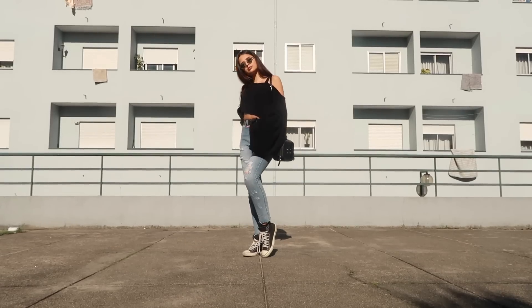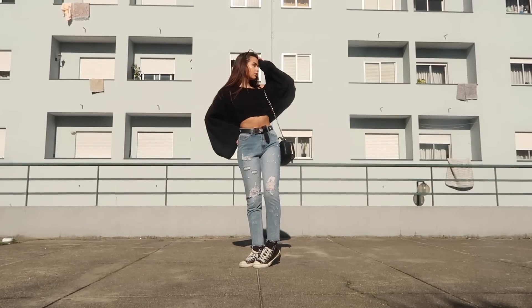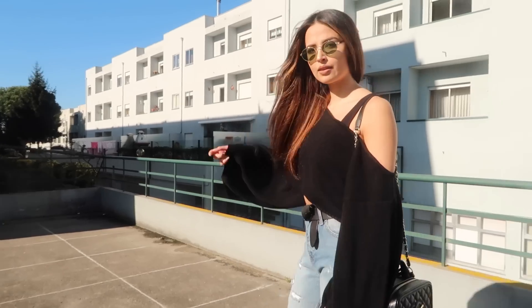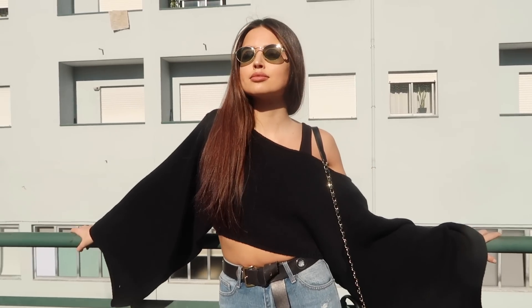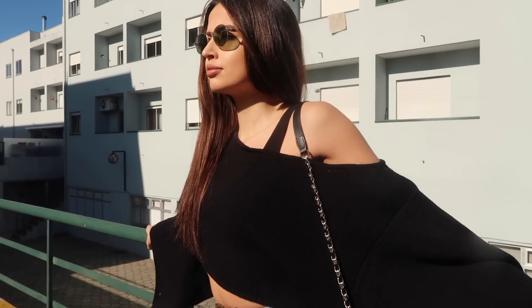You can just let the sweater fall on one side and show your shoulder — I really love this piece. For the accessories I went with these really 90s vibe sunglasses, and then I paired it with a really nice bag with some gold details. I really love this outfit, it's very very casual.